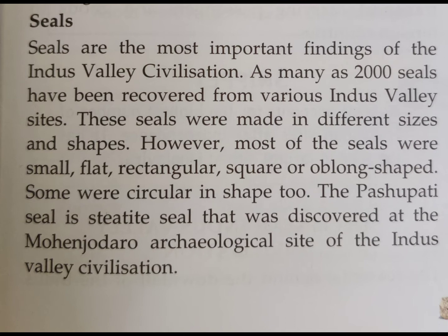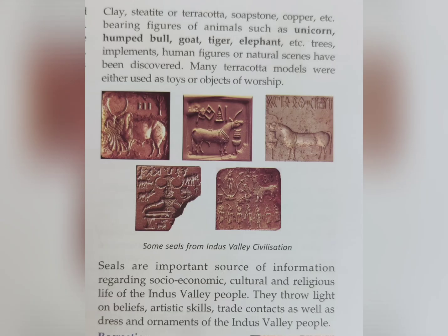The Pashupati seal is a steatite seal that was discovered at the Mohenjo-daro archaeological site of the Indus Valley civilization. The seals were made of clay, steatite or terracotta, soapstone, and copper, bearing figures of animals such as unicorn, humped bull, goat, tiger, and elephant. Pre-implements, human figures, or natural scenes have also been discovered.